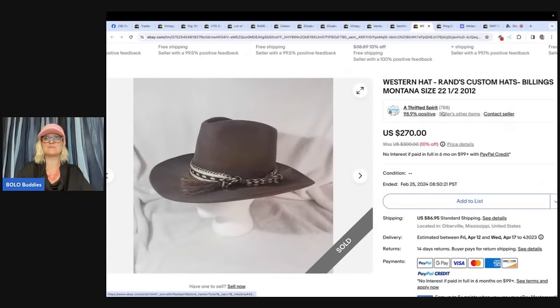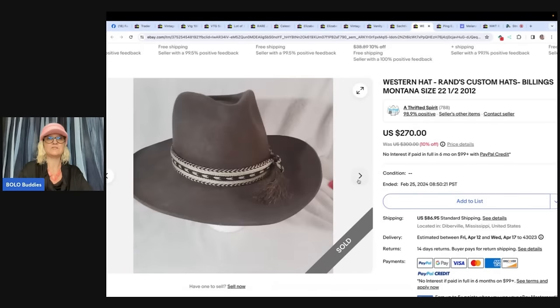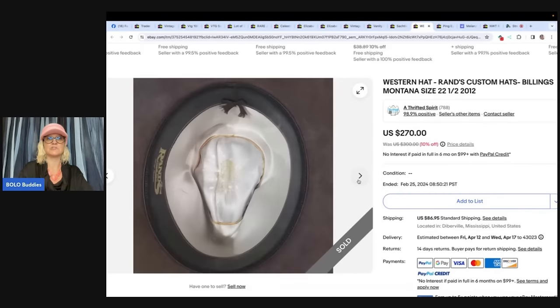The next item is a Western hat — Rand's Custom Hats, Billings, Montana, size 22 and a half, 2012. She picked up two sets of cowboy hats in February. This set was $65 for four hats. The hat sold for $256.50. The other set of about ten hats was almost $60, and she made her money back on the bread-and-butter fedoras and cabbie hats. What a great pickup — Western hat, another fun item to ship.